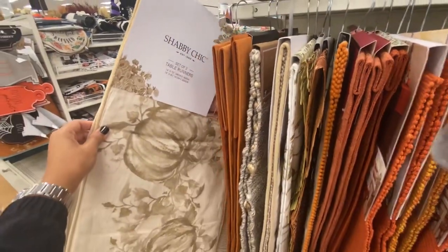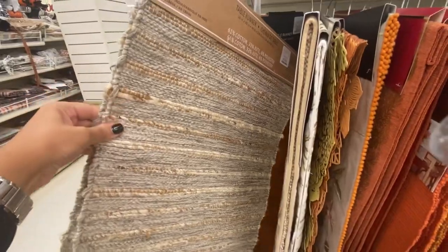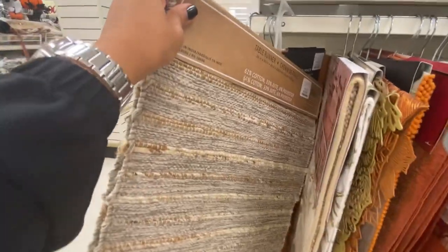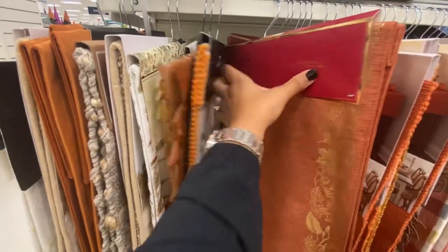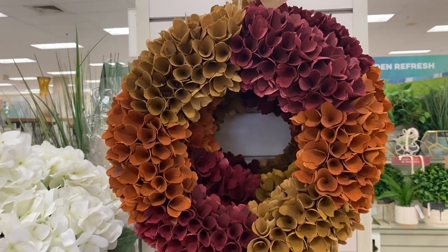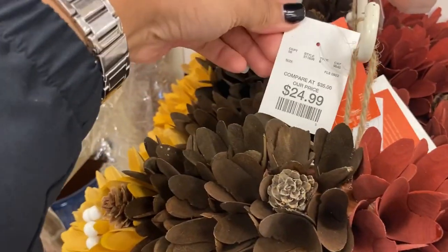As usual, Home Goods carries a variety of fall table runners. This neutral one is so elegant and can be paired with any accent color for $24.99. This one is also a neutral color, more on the rustic side, for $19.99 — really, really pretty. For traditional lovers, this rustic brick color is $14.99. And look at these two beautiful wreaths with amazing autumn colors for $24.99!